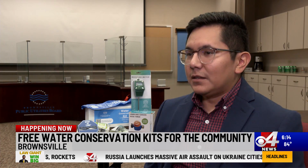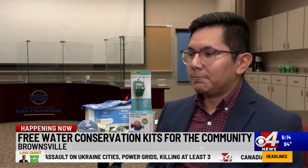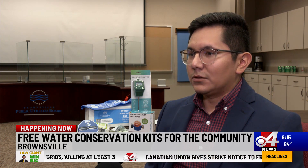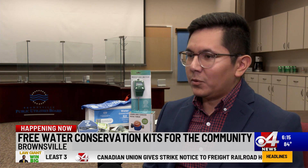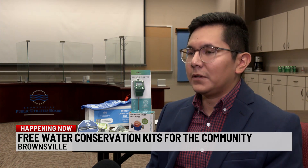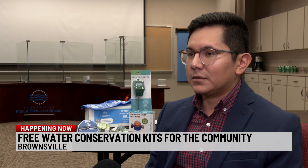We like to say here that every drop counts, and so collectively we can make a big difference. But it starts with looking at ourselves, looking at our home, and if we can find any simple ways to help save, in the grand scheme of things, it'll help us as a community.